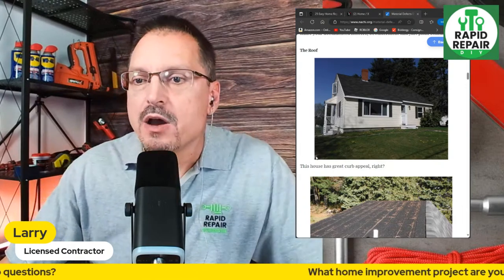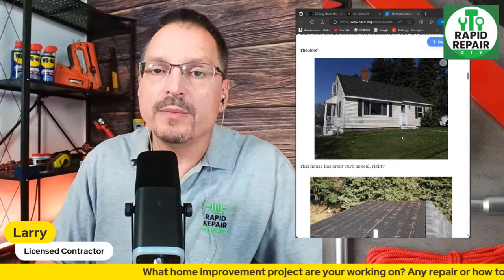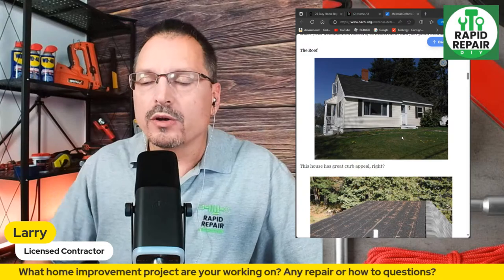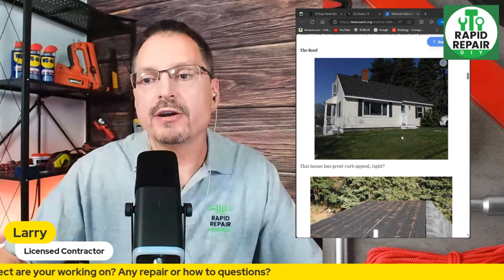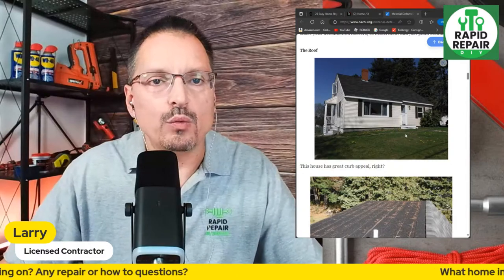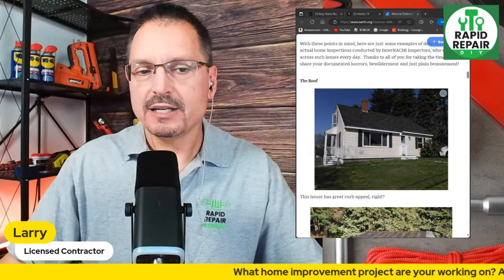Let's jump into some content. This is going to be common house defects. I also do a lot of home inspections in addition to general contractor work. I've been licensed for over two decades — my name is Larry again if you didn't catch that earlier. Let me know if I can help you in any way. So this house from the front, from the curb appeal, looks fantastic.